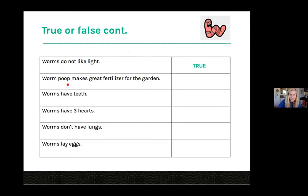Worm poop makes great fertilizer for the garden — and that one is true.